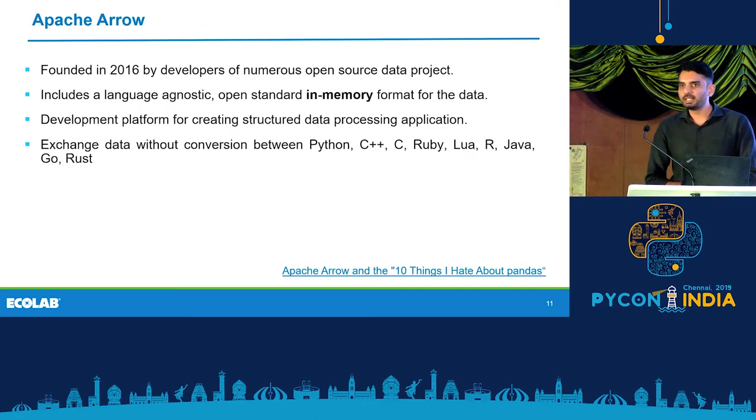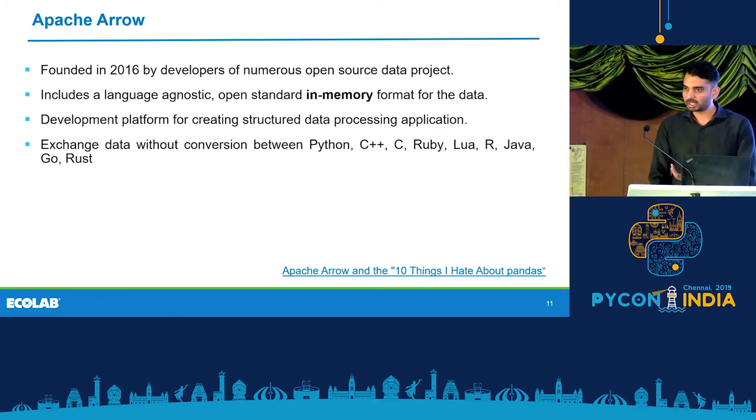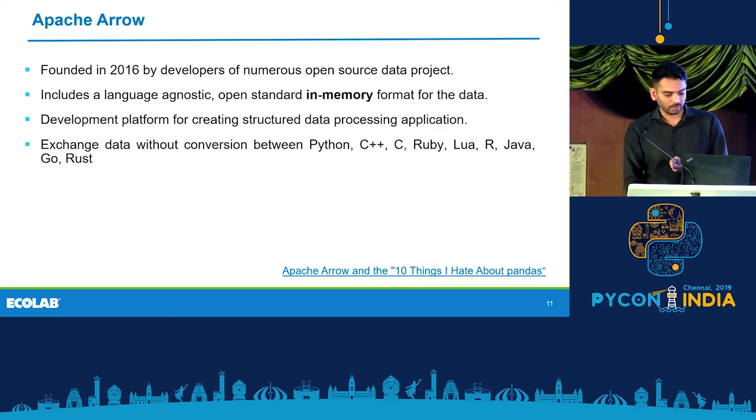The idea with Apache Parquet was a common need for an on-disk columnar storage. There was a parallel project going on — Arrow — which was related to a common need for an in-memory format so that there are zero-copy reads. Wes McKinney, who is the developer of Pandas, wrote a great blog about it in 2017.